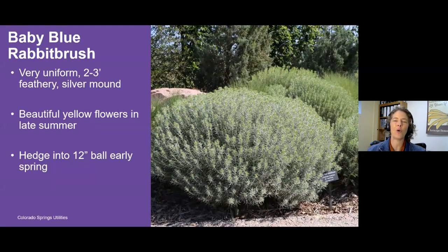A perfect example of a low water plant I highly recommend is baby blue rabbit brush. This is a very uniform, silvery-leaved shrub that gets to be about two feet tall and wide, bred from our local native rabbit brush. Most of the year it looks like a beautiful silvery blue globe — very tidy, very low to the ground. Then in late summer in August, it gets covered with yellow flowers. It's a really wonderful plant. The maintenance is very low: all you have to do the whole year is hedge it to about a 12-inch ball early in spring, around March, and then you end up with these really uniform shrubs through the growing season. It's low water, drought resilient, and a great addition to your yard.